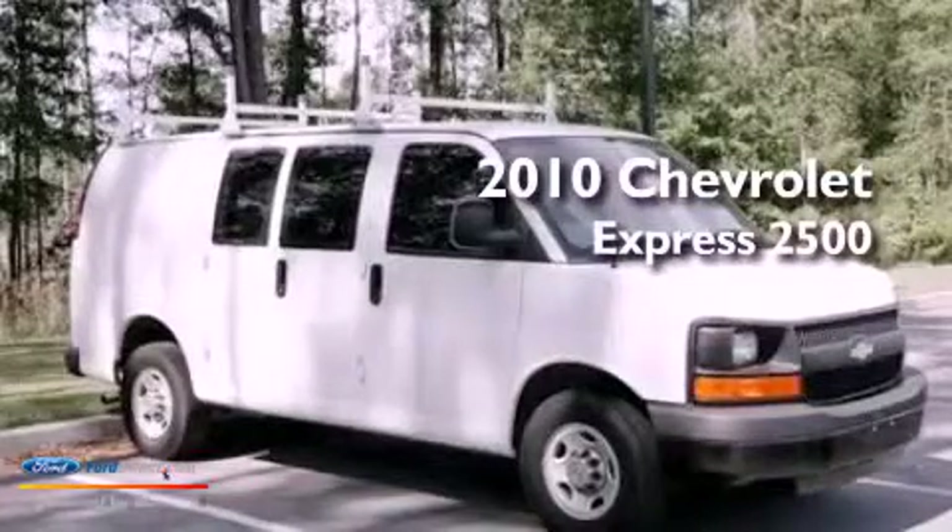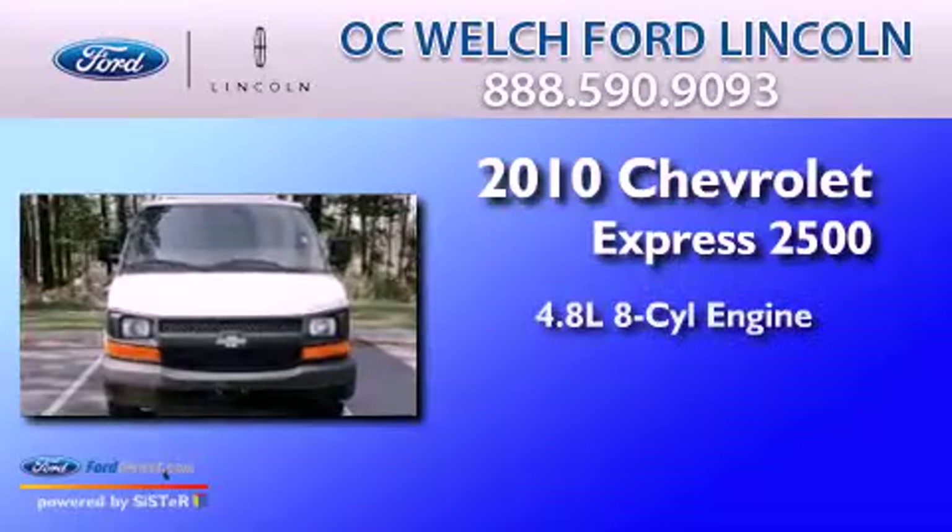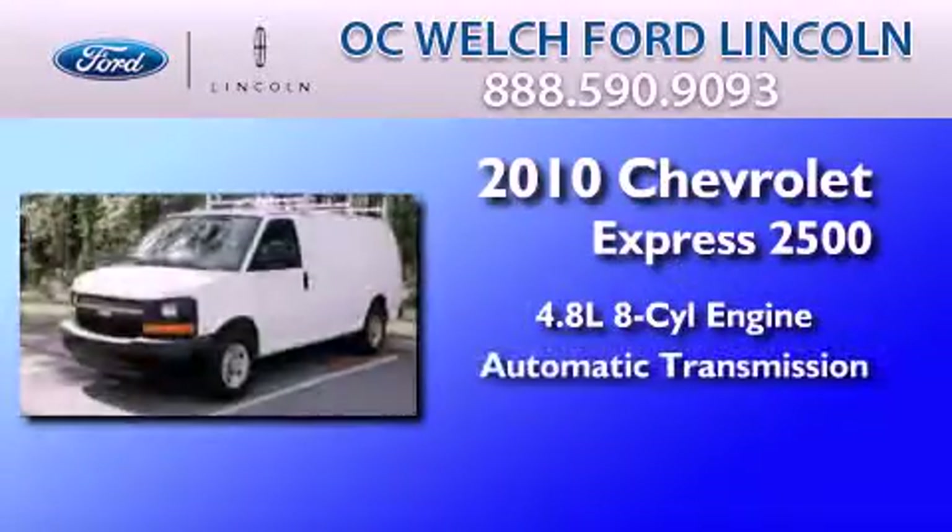This is a 2010 Chevrolet Express 2500. It features a 4.8-liter eight-cylinder engine and an automatic transmission.